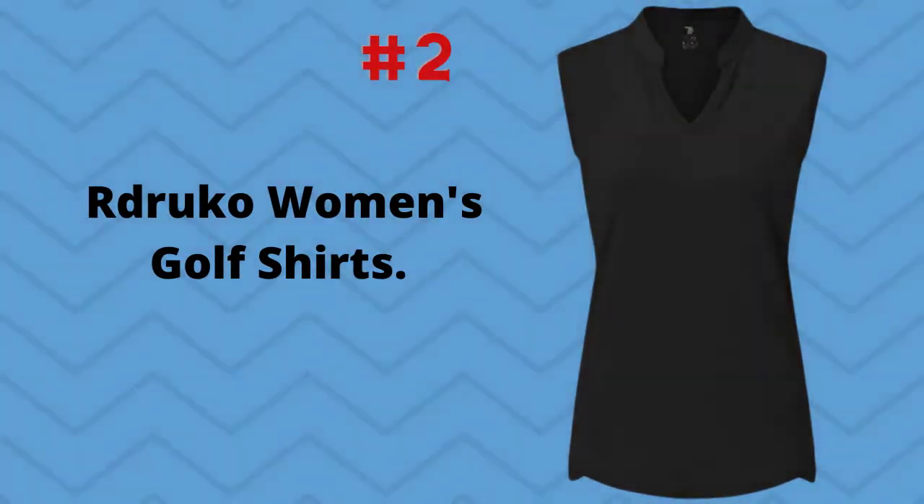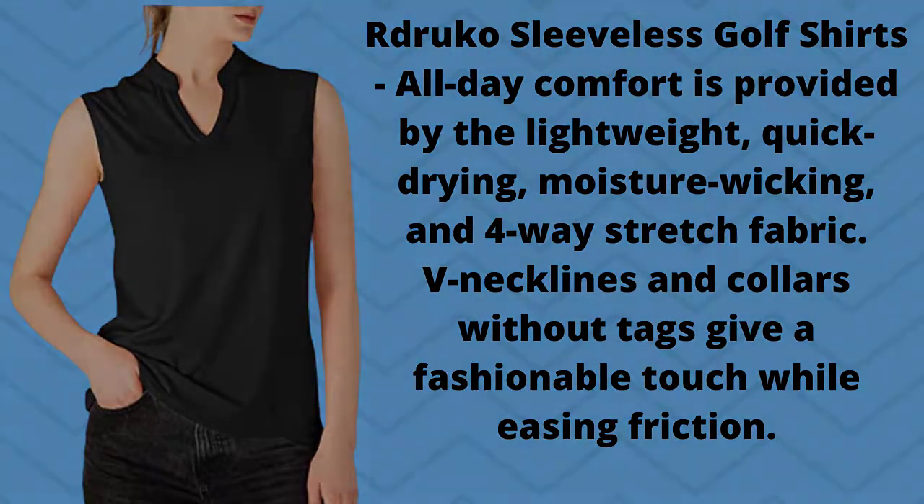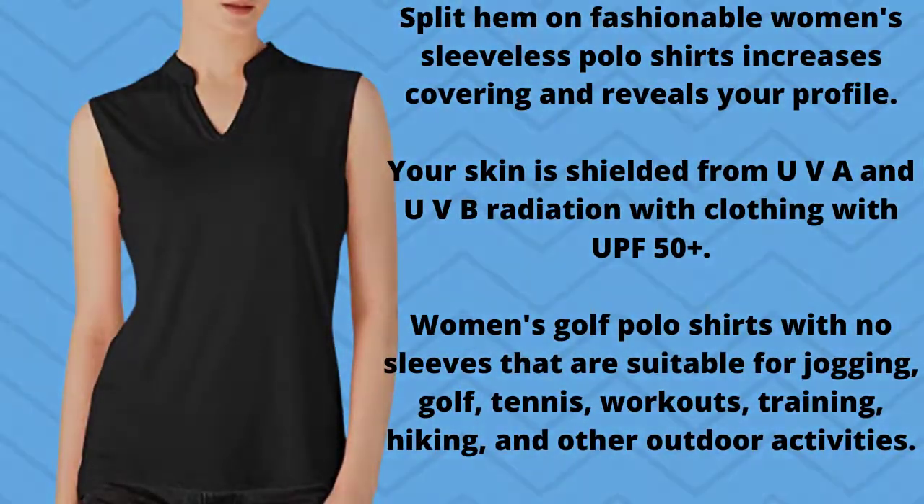Number 2: Reducco Women's Golf Shirts. Reducco sleeveless golf shirts provide all-day comfort through lightweight, quick-drying, moisture-wicking, and four-way stretch fabric. V-neck lines and collars without tags give a fashionable touch while easing friction.